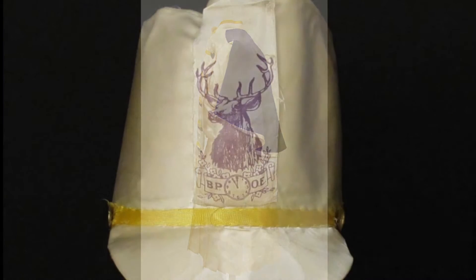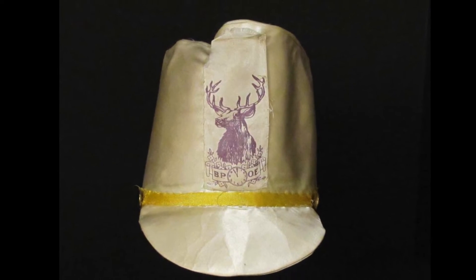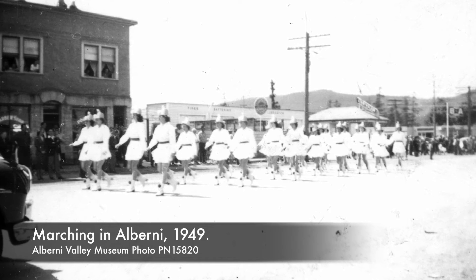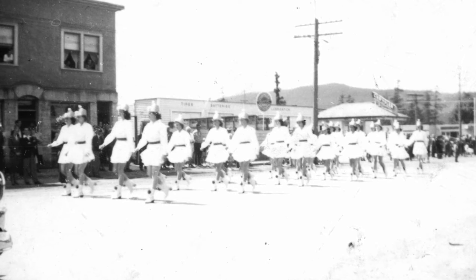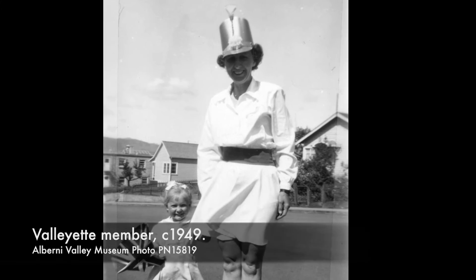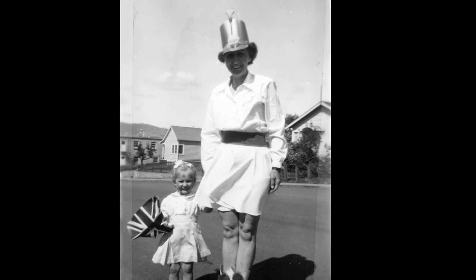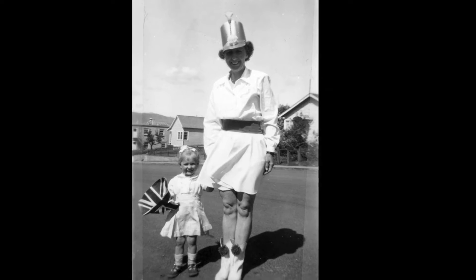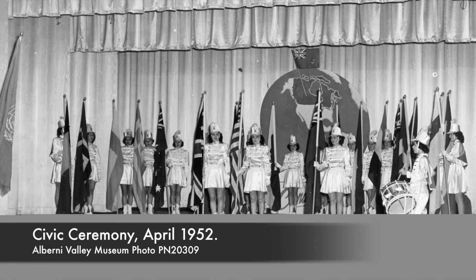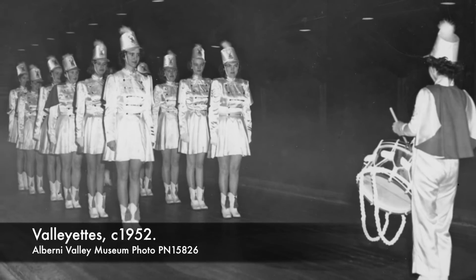The satin uniform with purple cape was decorated with military-inspired buttons and braiding, typical of majorette teams. The matching satin hat was emblazoned with the Elks logo. The team made their first appearance on May 24, 1949, as part of the Elks' May Day celebrations. The initial group had 32 members. The age limit at that time was 16 to 30, and many of the members were young married women. By 1952, the Valliette ranks were filled mainly with teenagers, and some drummers were younger than that.